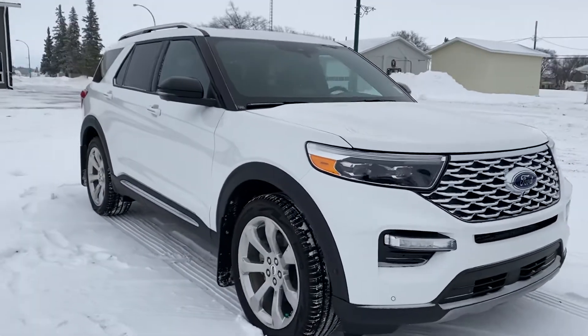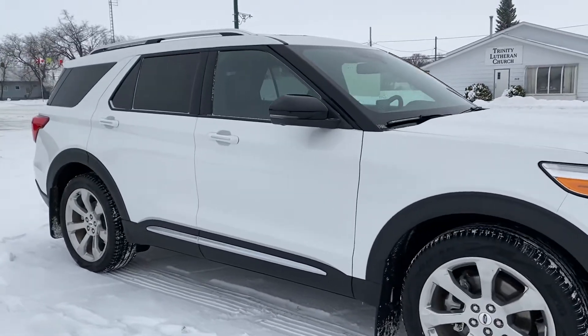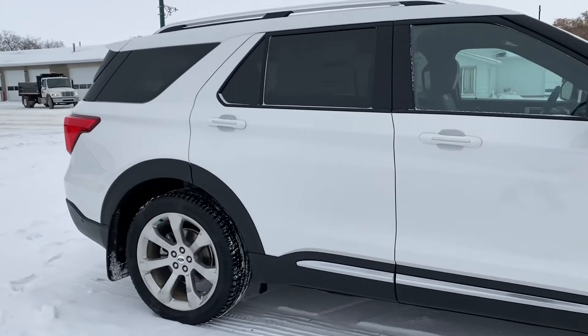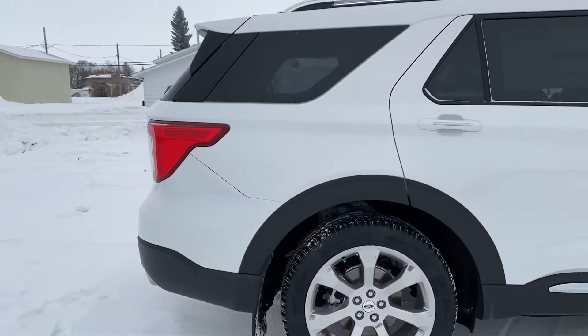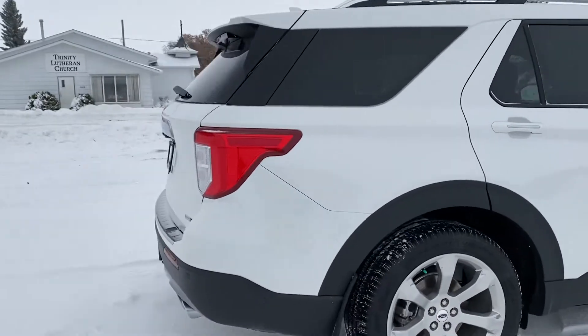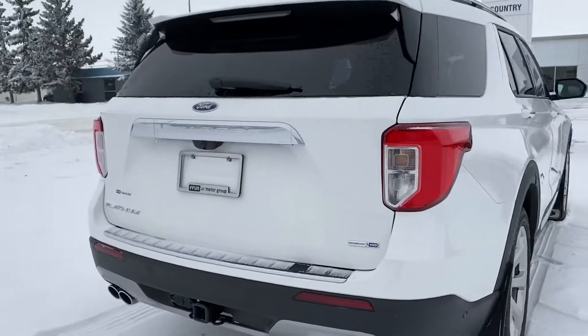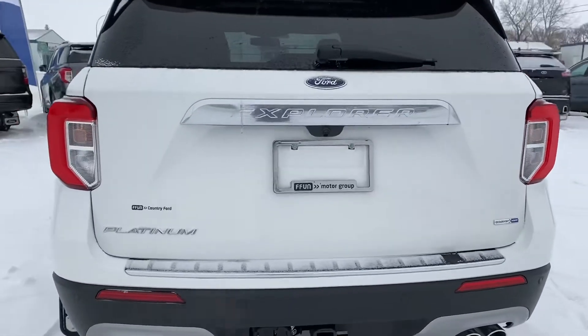Hi Dr. Youssef, this is Marisa from Country Ford in Wilkie and I wanted to send you a video on this beautiful 2020 Ford Explorer Platinum that we have here. It's my understanding that you're looking for a new vehicle along the lines of a Lincoln or an Acura, something like that. This is going to be very similar — they're very close to a Lincoln, very luxurious — so I just wanted to make my way around here so you can have a good look.